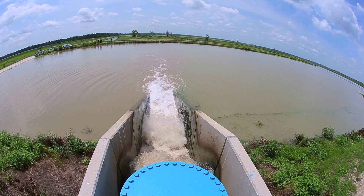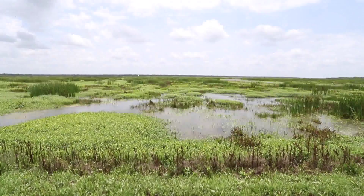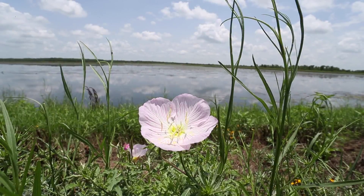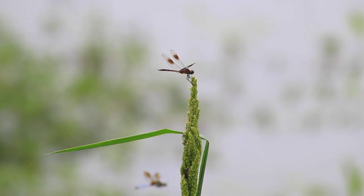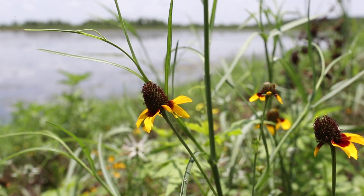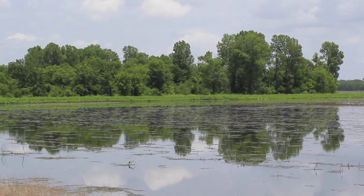Phosphorus, nitrogen — the same kinds of things you see in fertilizer. These plants are taking those constituents out of the water, using them for their growth. The soil binds some of those nutrients as well. But these act as the filter — that's what's removing those nutrients before the water gets to the end of the wetland system and is pumped into Richland Chambers Reservoir.